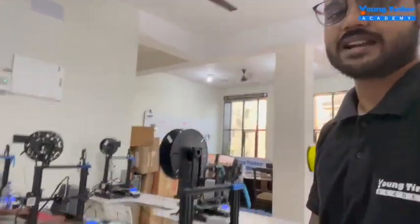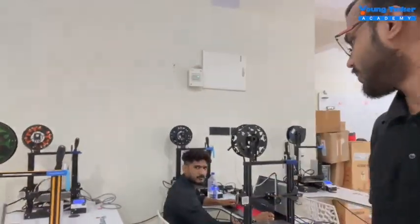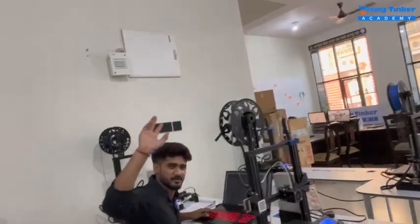Students from class 2 to 12 are most welcome to this place at Nayapalli, Bhubaneswar. Here we have Mr. Alok — Alok is the designer and he really makes some good designs.